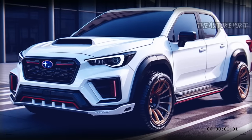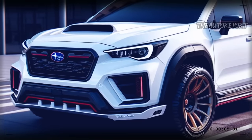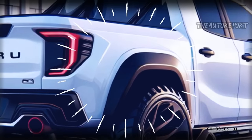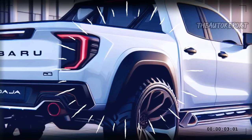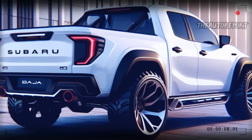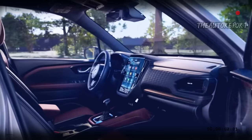The front fascia features a hexagonal grille and LED headlights that give the Baja a distinctive and aggressive look. The body has bold lines and curves that enhance its dynamic and elegant profile. The 2025 Baja also has a spacious and functional bed that can accommodate various cargo and equipment.